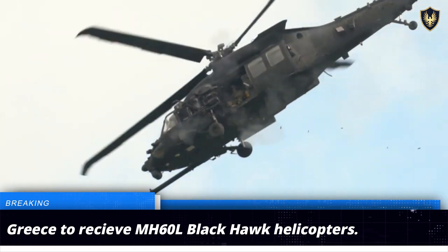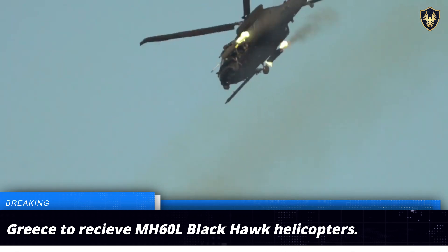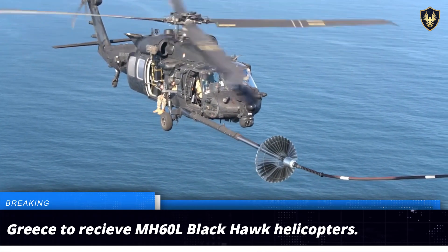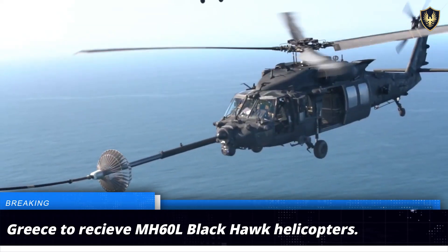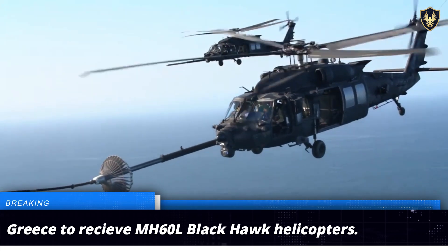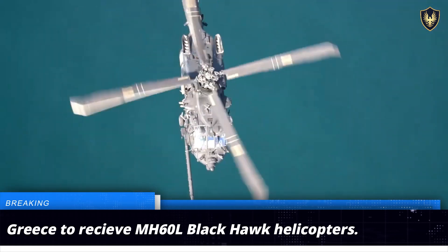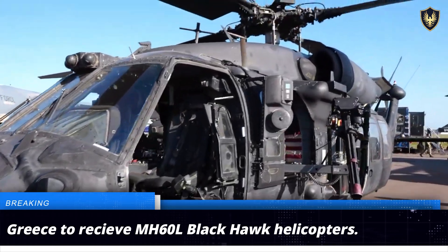It comes equipped with advanced targeting systems, night vision capabilities, and infrared sensors that allow it to operate day and night and in all weather conditions. The MH-60 has a maximum ferry range of over 2,000 kilometers and a combat radius of 600 kilometers. It has a service ceiling of 19,000 feet and a top speed of 294 kilometers per hour.